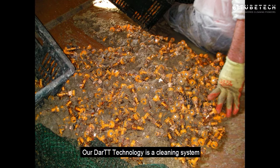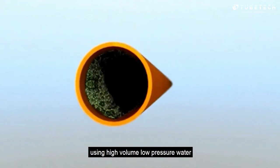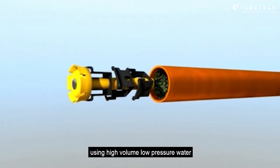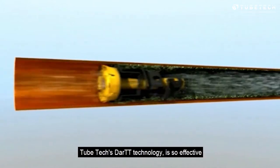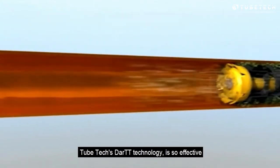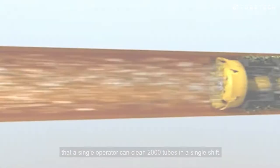Our DART technology is a cleaning system that propels metal scraper bullets along the condenser tube using high-volume, low-pressure water, removing sludge, silt, and thin calcium-scale deposits. Tubetech's DART technology is so effective that a single operator can clean 2,000 tubes in a single shift.